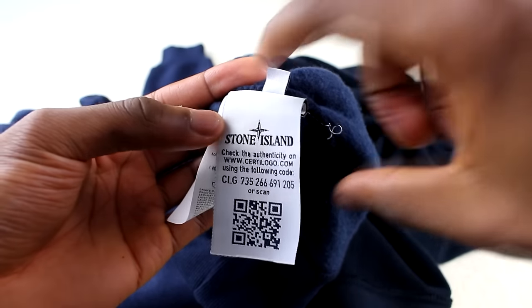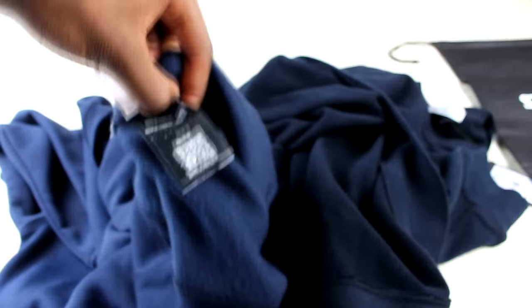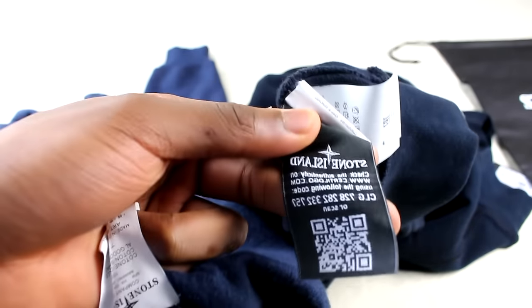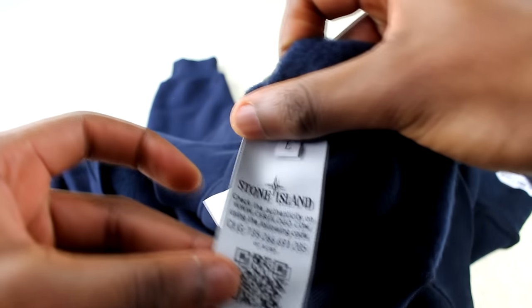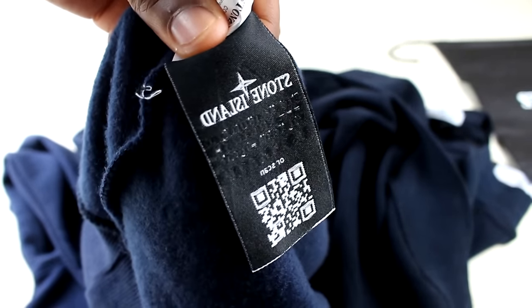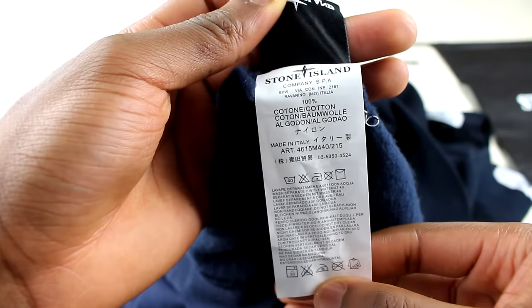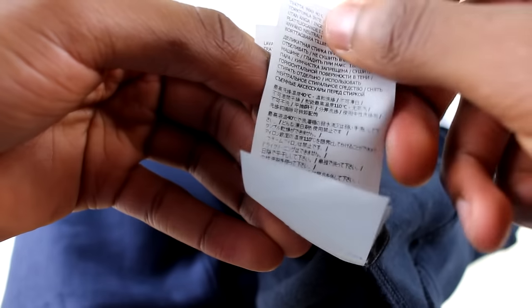Another thing to notice is the reverse side of the inner label. On the replica you basically can't see the stitching from the words through to the back. On the real one you can clearly see all the numbers and words through both sides — that's quite a big giveaway. The replica also comes with just a basic extra tag, whereas the authentic one had a multi-page booklet — about four pages worth of information.